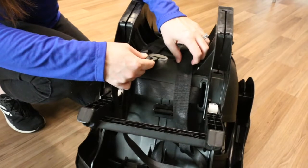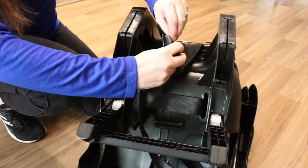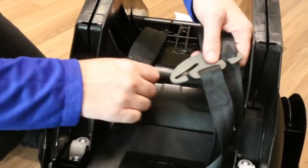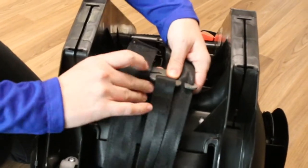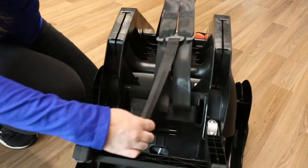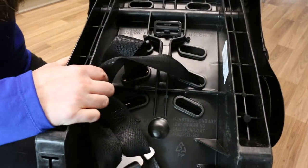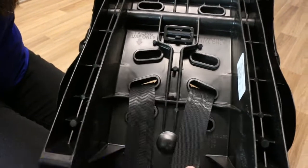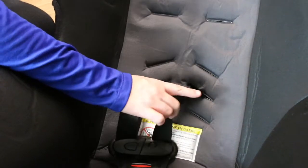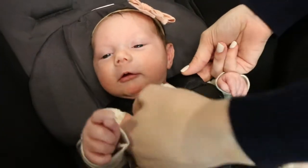Attach the harness straps to the splitter plate on the back of the car seat using the infant position. It's important to make sure that the harness straps are installed completely on the splitter plate, or it could cause a loose harness and pose serious danger to your newborn. Make sure you're using the harness straps that are in one of the three lower strap slots for your newborn. The shoulder harness straps must start at or below your newborn's shoulder height, so use the strap slots closest to your baby's shoulder.